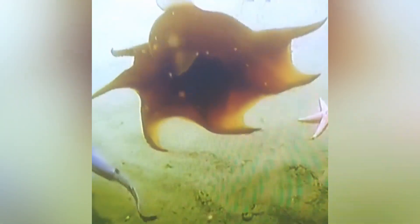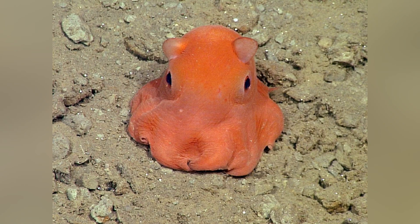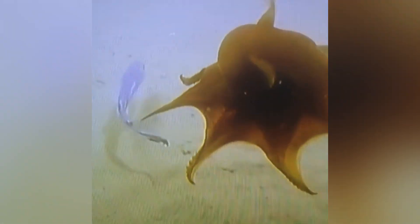From their pancake-like poses to the possibility of being scientifically named Adorabilis, the Flapjack Octopus truly is one of the ocean's most whimsical creatures. Its story reminds us that the deeper we dive, the more wonders we discover — wonders that need our respect and protection. Thank you so much for joining me today on All Things Marine Life. If you found this video interesting, hit that like button and subscribe, and let me know in the comments what deep sea creature you'd like me to cover next. There's always something new to explore under the ocean.